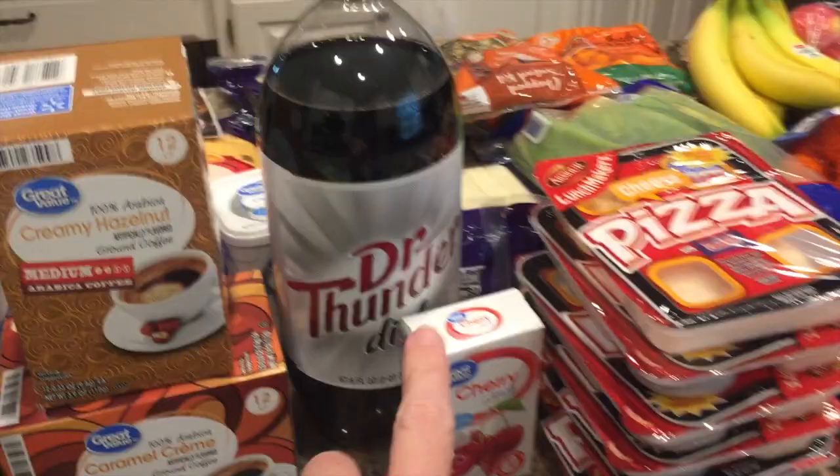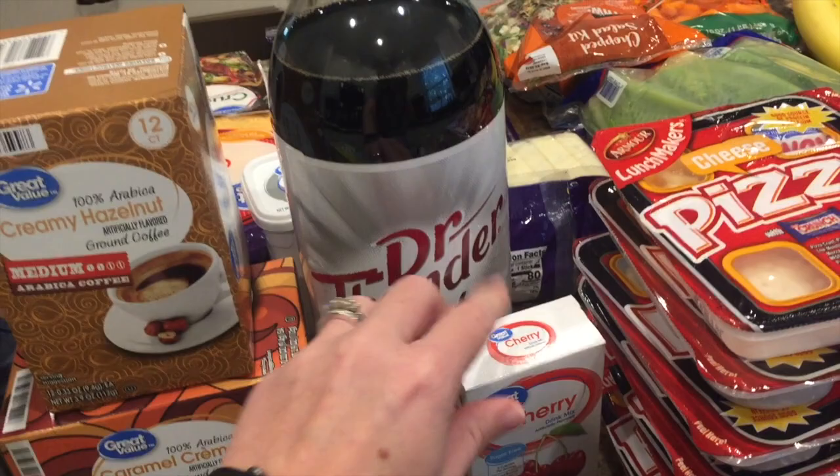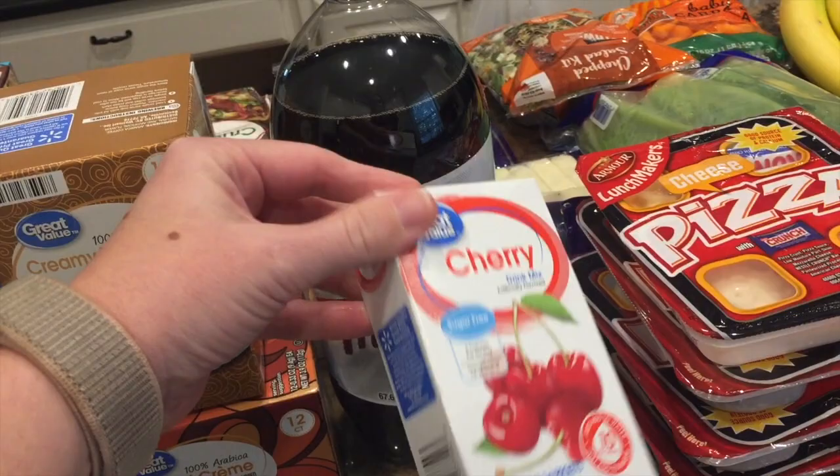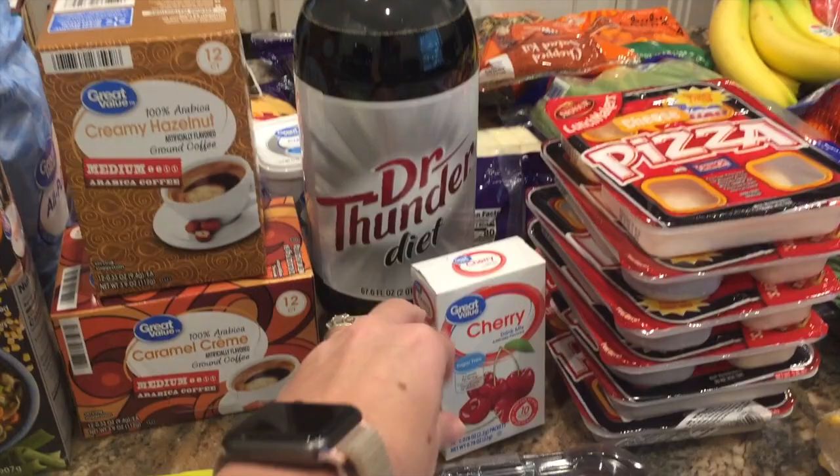I'm brand loyal when it comes to soda, but I think this is pretty good — it's the Walmart brand of Diet Dr. Pepper. I've been making a glass of this with one of these sugar-free cherry drink mixes, putting it into my Bubba cup or my Stanley cup with some ice. That's really good and I've been enjoying those.